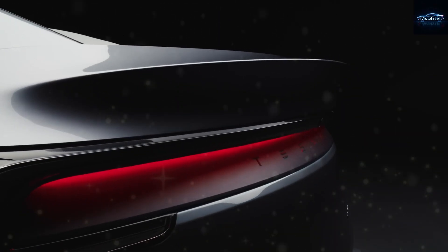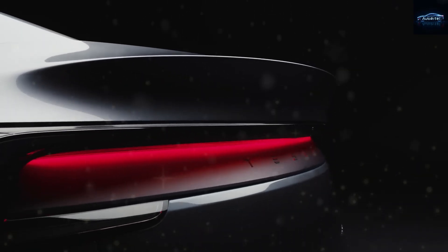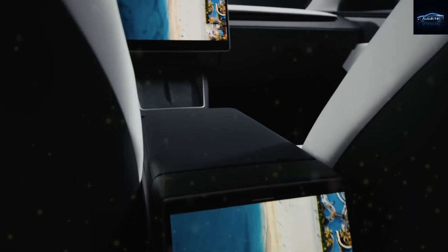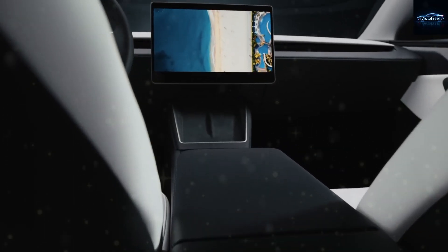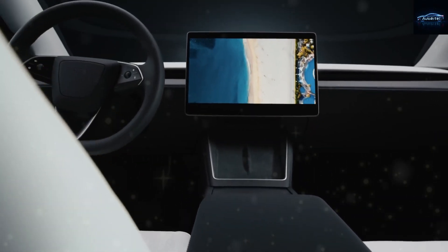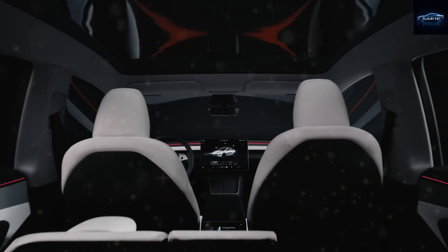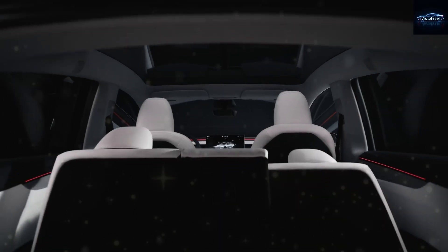Everything we currently know about the new Model Y: the pricing details, fresh features, and when you'll be able to get your hands on it. On top of that, Tesla's got some interesting supercharger updates on the way too. I'll also be covering some of your burning questions about what kinds of upgrades existing owners can expect. And there are some surprising things in the pipeline.